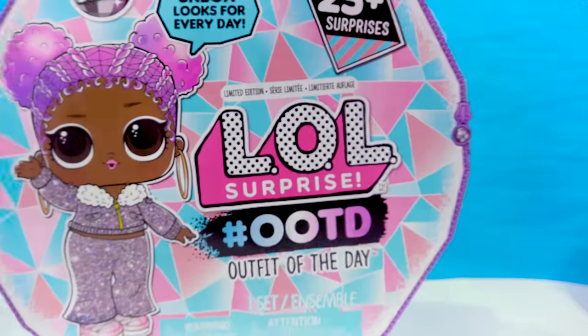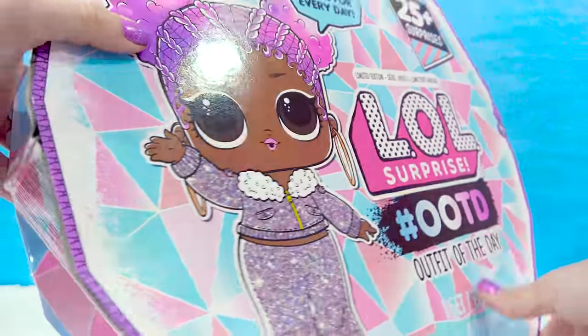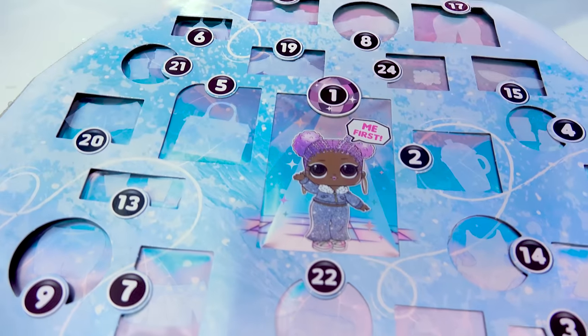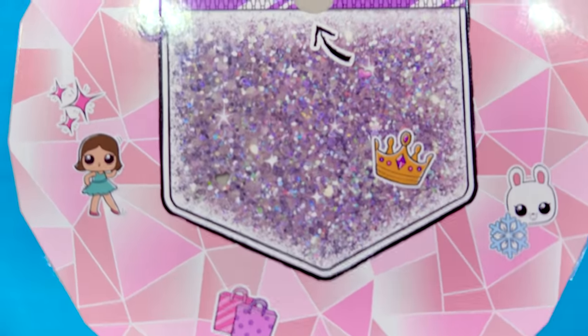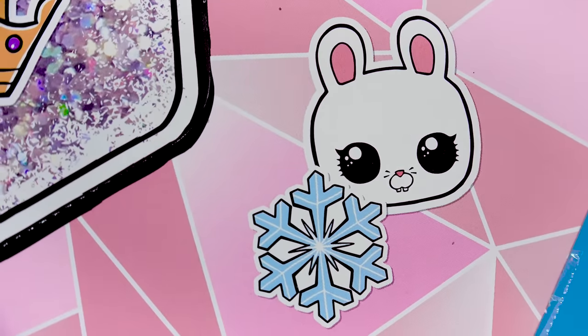Let's open up this set so we can get her out so she can go on over to the Winter Chalet — so no more delay. We've got so many surprises in here. Look at the top of the box too — we've got, like, this glittery sparkly pocket. There's a cookie! Look at the little bunny's face.